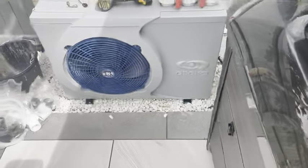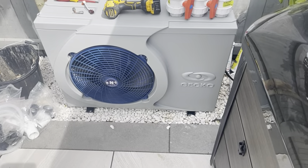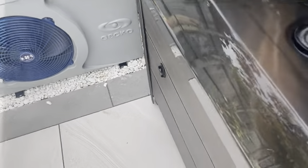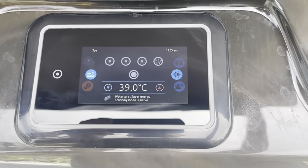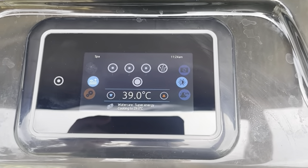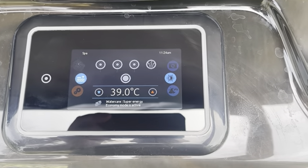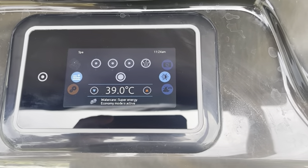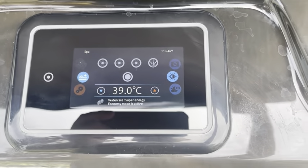The next step from that is we have got the Gecko heat pump — I just need to lay a concrete pad there to sit it on and then plumb it into the spa. That will dramatically reduce costs even further. I think it'll drop it down to maybe 15–20 pence to heat the spa for a day.